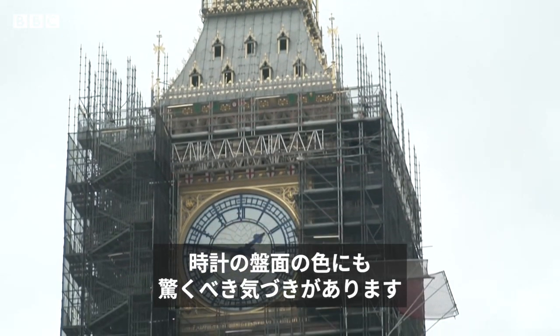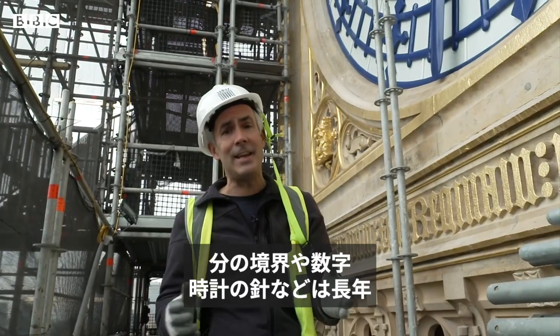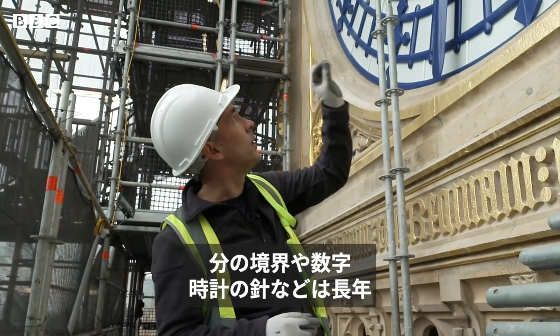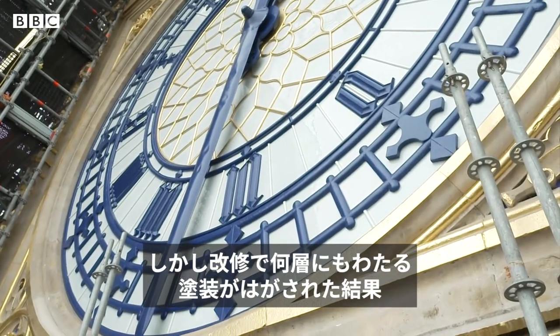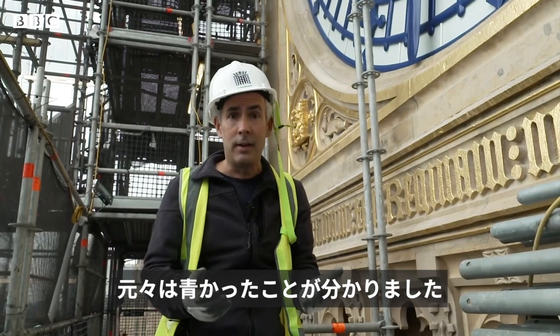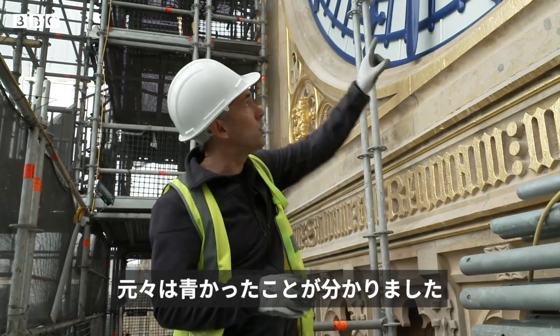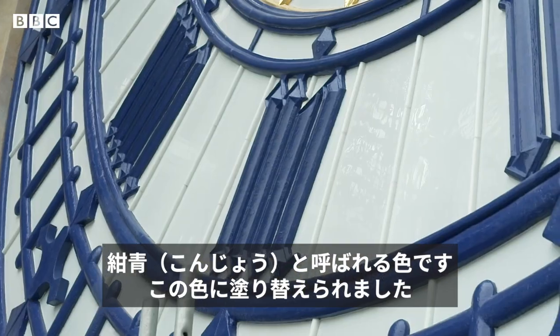One of the most striking things you notice is the colour of the clock faces. For many years, the minute demarcations, the numbers and the clock hands were painted black. But during the refurbishment, as many layers of paint were stripped away, it became clear that they were originally this shade of blue — it's called Prussian blue — and that is what they've been repainted in.